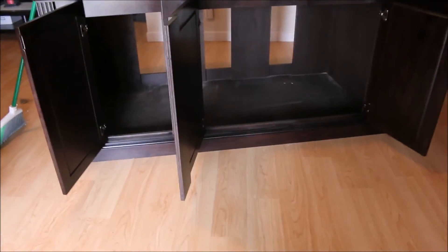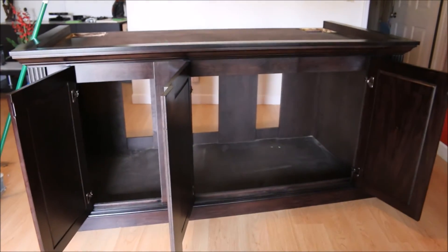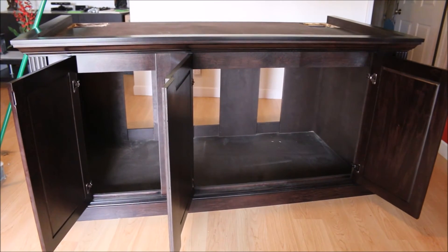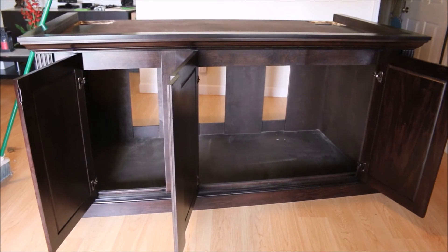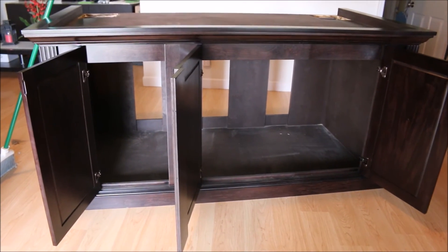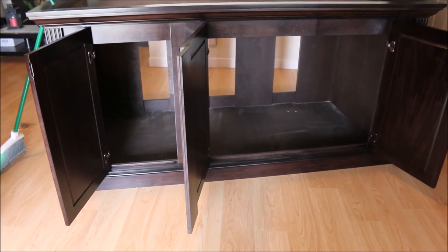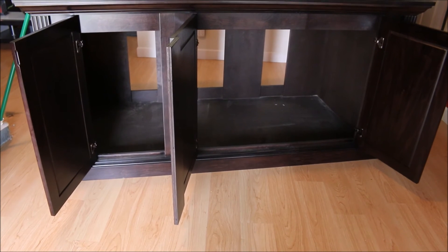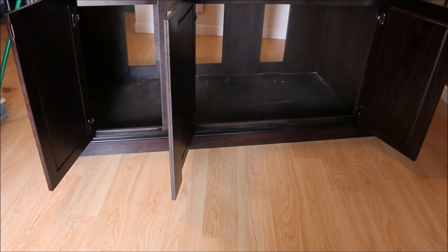I need a couple guys to get the tank on the stand, so I'm just waiting for them to show up. I was also thinking about getting a remote-controlled winch to bring the light up and down so I can work on the tank. The ones I've seen were in the overseas market — I haven't seen any in the US market. If you guys know anybody who makes or sells them, please send me the link and I'd highly appreciate it. I'll let you guys know when we get this tank on the stand. Thanks.